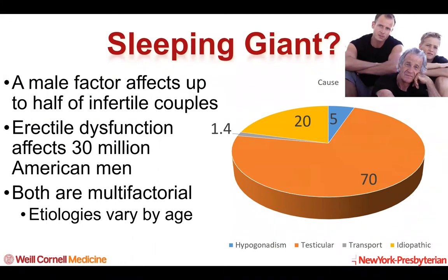Male factor infertility affects up to half of infertile couples, and erectile dysfunction will affect up to 30 million American men at some point in their lifetime. Both of these issues are multifactorial and the etiologies vary by age, as you can see from the pie chart. The vast majority of male factor infertility is testicular in nature, with the second largest portion being idiopathic where no cause is identified. Transport issues involving the seminal vesicles, vas deferens, and ejaculatory ducts are a small proportion, as is hypogonadism or hormonal effects.